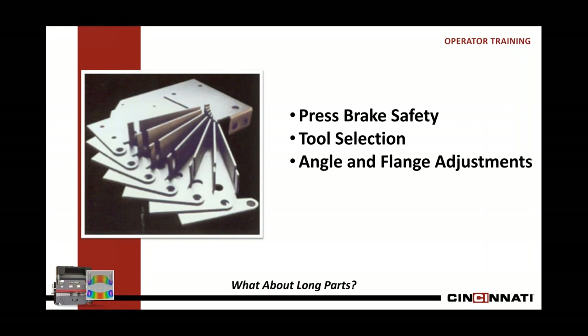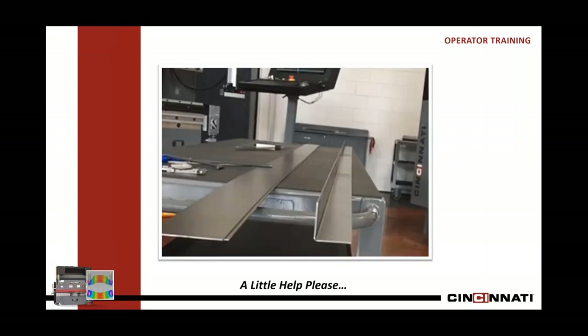But what about long parts? That tends to be a whole other area. When you look at the job coming down the line and you've dealt mainly with small parts, you may need help understanding what to do. There's another layer of complexity that comes about when you bend something longer. Even a 16 or 18 gauge part that's 8, 9, or 10 feet long introduces more challenges.